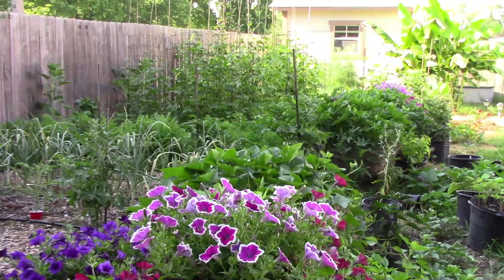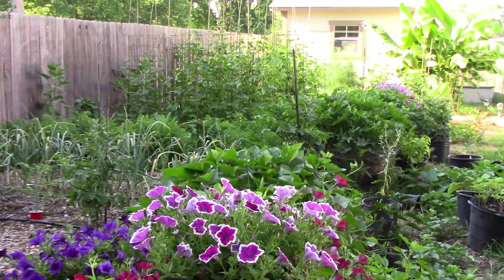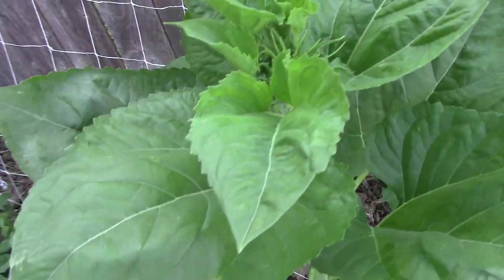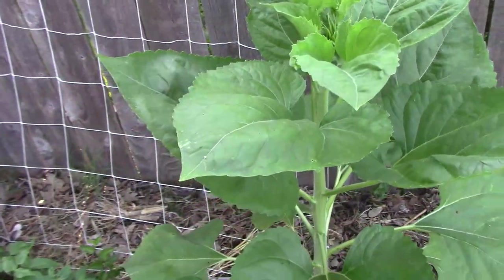The garden is growing very well even though our temperature has been over 100 degrees recently, or 37.7 Celsius. The summer months are when the sunflowers really start to shine and this one's getting ready to bloom.